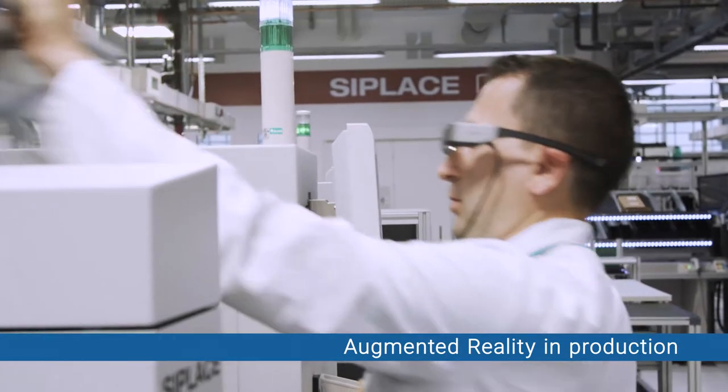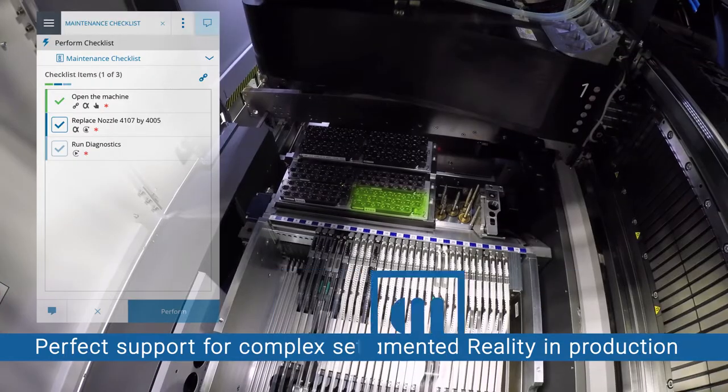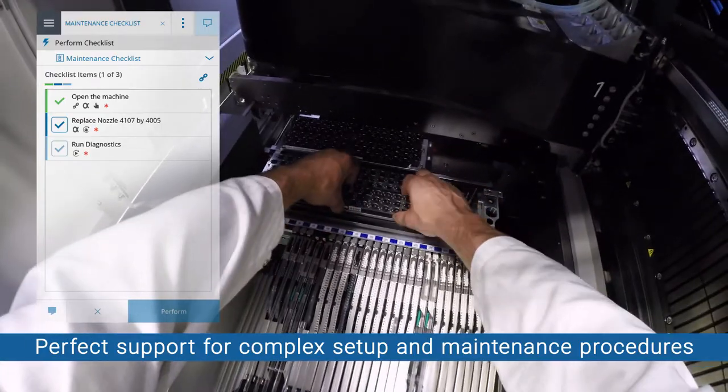Augmented operator guidance and schematics give you the benefit of error-free setups and changeovers, plus faster, more efficient production processes.